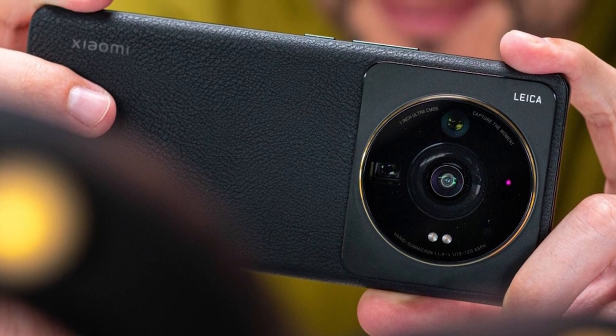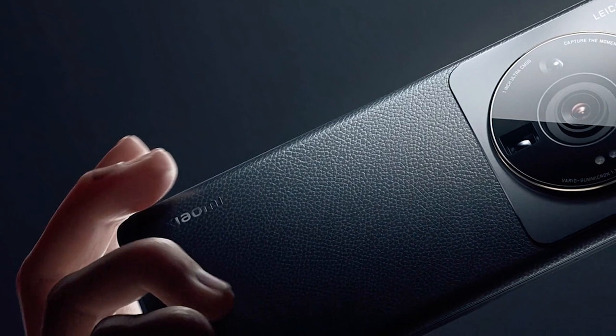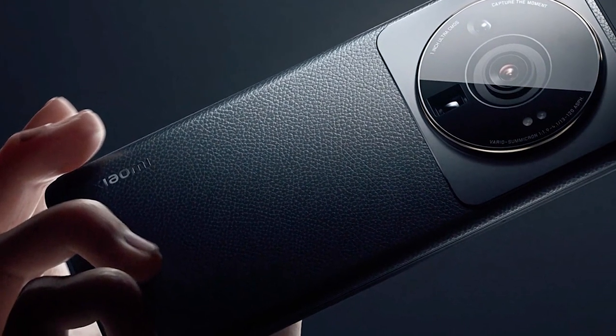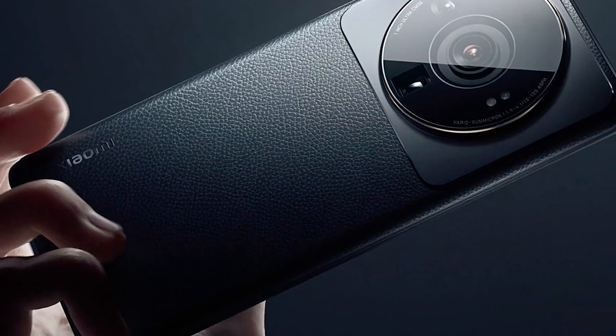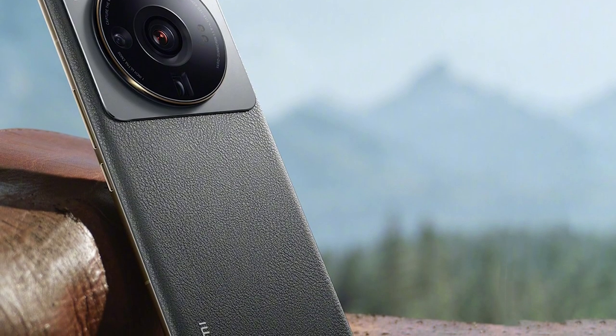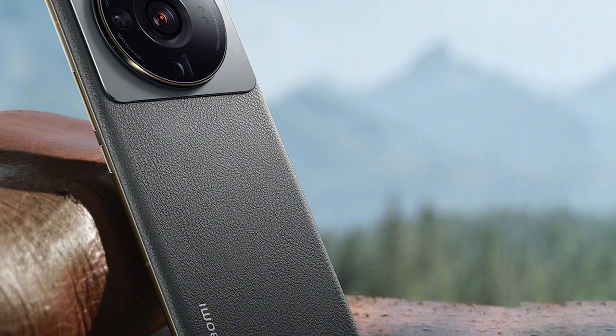The back is also pretty interesting with its leathery texture — it's eco-leather and it feels great to the touch. A clear departure from the regular glass sandwich design. Around the frame things are pretty standard, and on the front we have a curved display with a hole-punch selfie camera in the center.